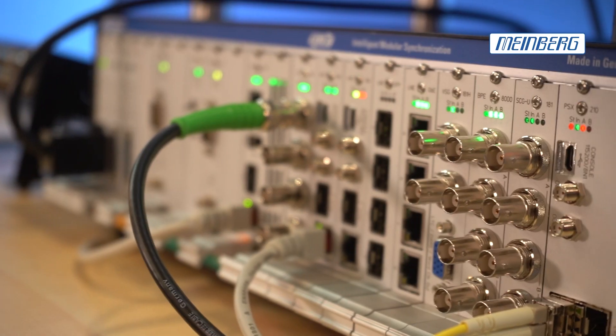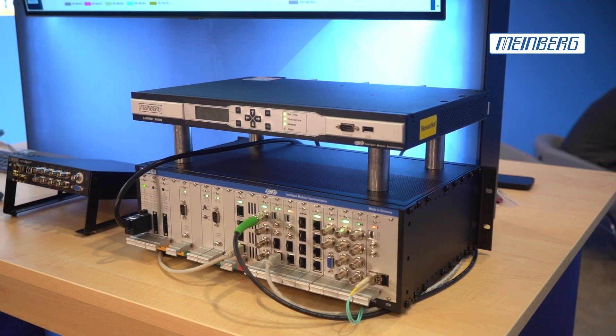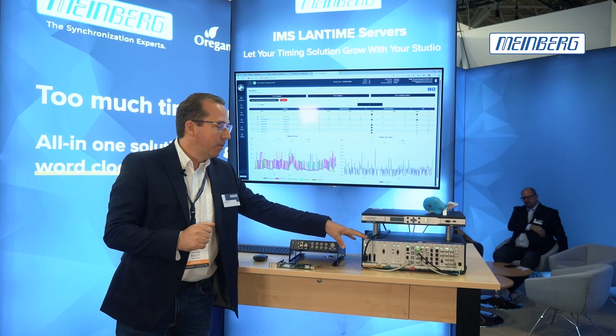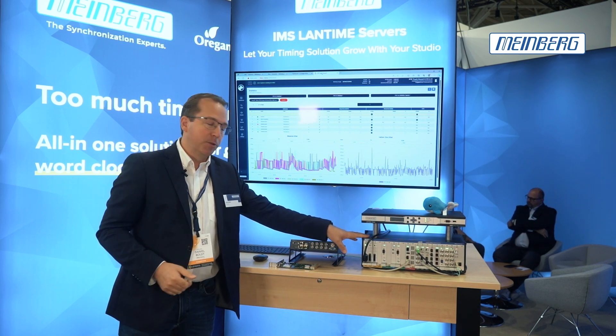What we have here is the LAN Time time server series — the modular ones, the IMS series — which is very flexible in terms of the combinations of output and input cards that you can choose according to your needs. So this box grows with your needs in your studio.